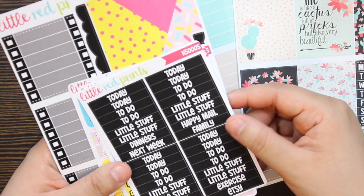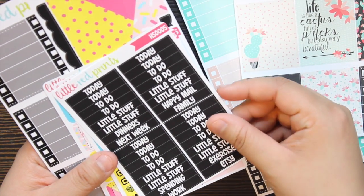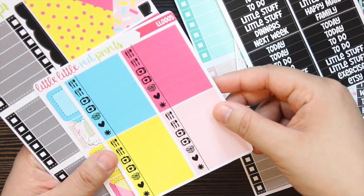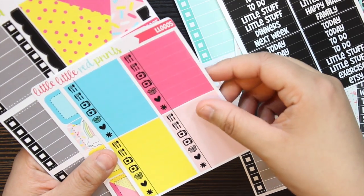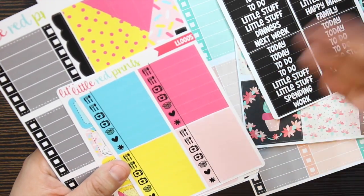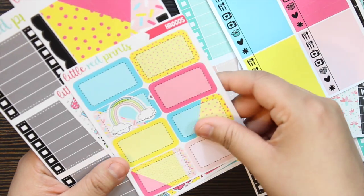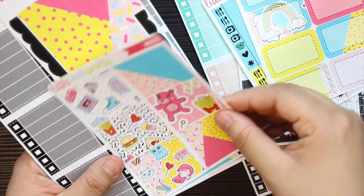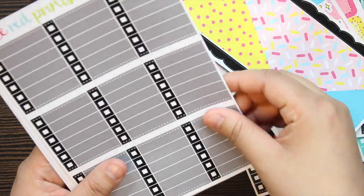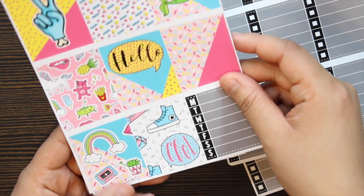The second kit — the colors just drew me in and I feel like Michael's has a sticker book that's really similar to this pattern. I love that the to-do and today's little stuff is all black but then you have these bright neon colors. If you love pops of color, check out Little Red Print Shop. Their designs are a little bit different than other shops that use similar clip art, so it kind of stuck out to me. Then you have the half boxes, washis, strips of washi, and the checklists in black.